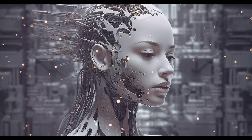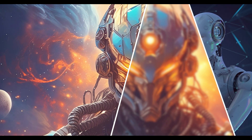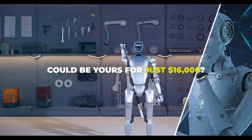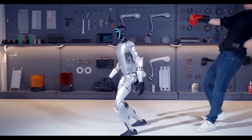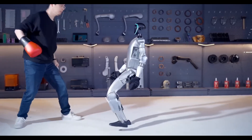Imagine a world where owning a robot is not just a fancy, but an affordable reality. What if this advanced robot, capable of performing tasks with incredible speed and precision, could be yours for just $16,000? Yeah, you heard that right. Meet the Unitree G1, a revolutionary step in robotics that's about to change everything.